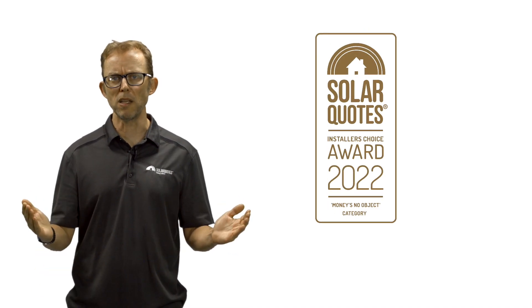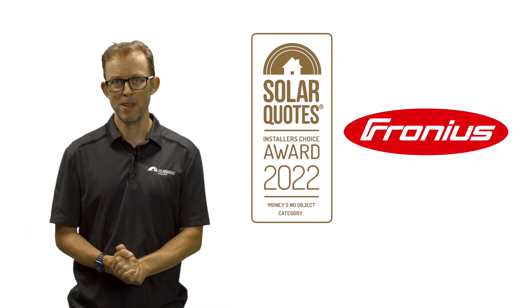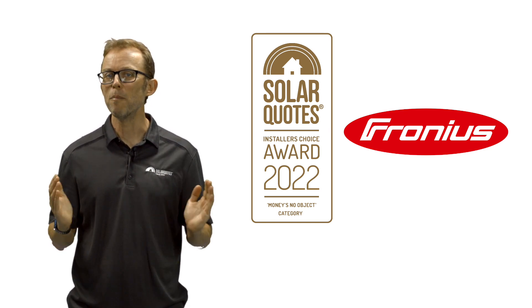First place goes to Fronius. Fronius is an Austrian string inverter manufacturer with a fantastic reputation in Australia. I'm not surprised at all to see them take the top spot. They're one of the most expensive string inverter brands, costing around a thousand dollars more than a more affordable Chinese brand.